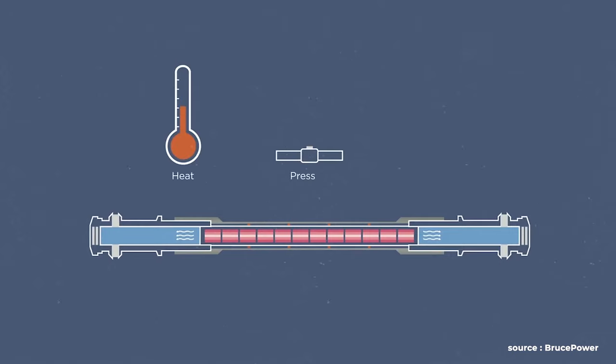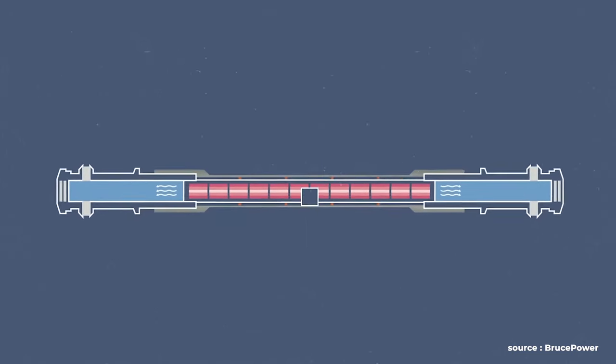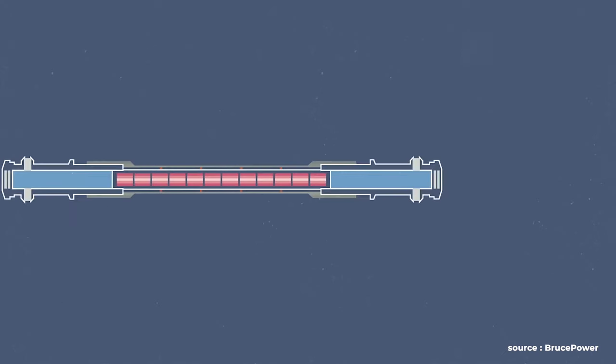But throughout the years, large amounts of heat, pressure, and neutron bombardment bring metallurgical changes to the pressure tubes. Overall, they become more brittle and the tubes actually elongate over time. With this heat and pressure, other components of the nuclear power reactor also experience wear and tear over time.